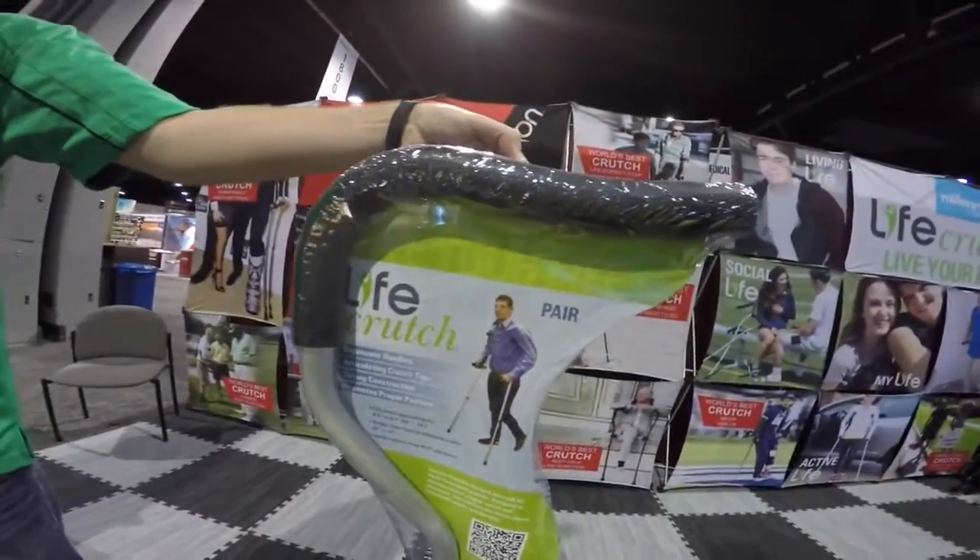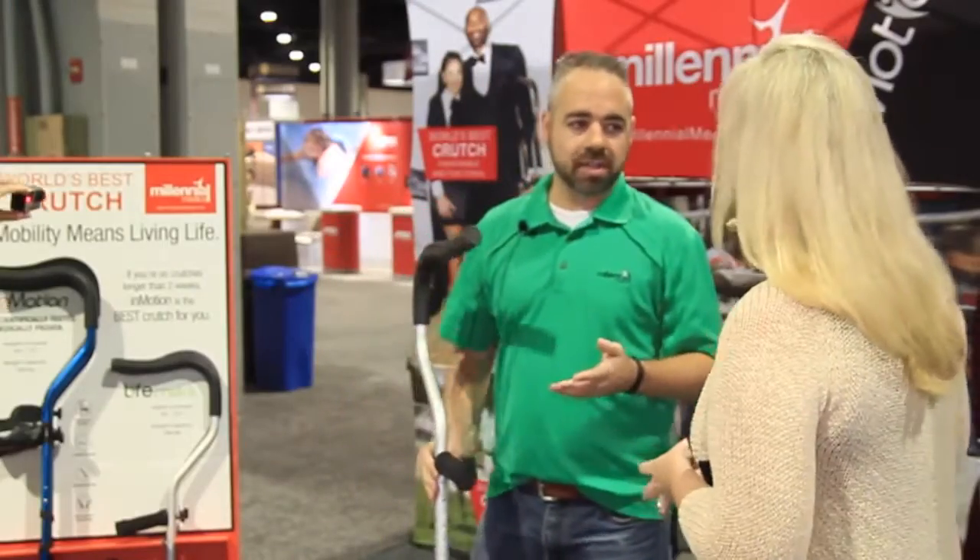We are here talking to companies about their new products, their innovative products, and what they can do for your business. We are in the booth of Millennial Medical with Oz, who created the live crutch. We just launched this in August of the year.